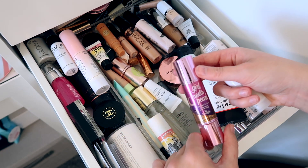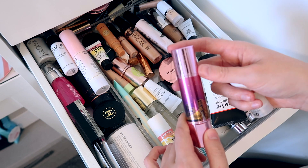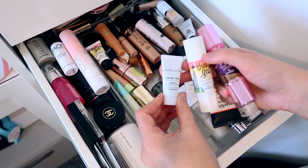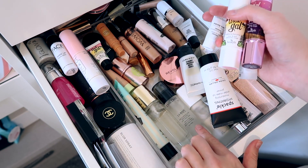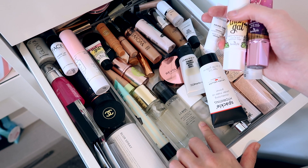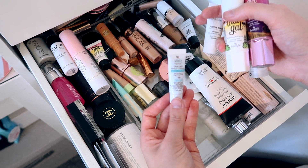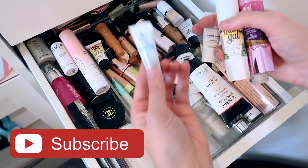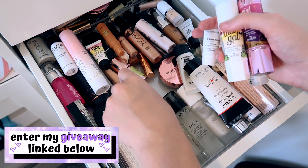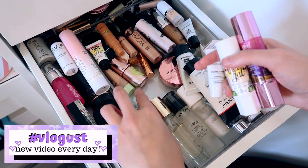We have the Girl Meets Pearl Liquid Pearl for Face, and from Benefit we also have the That Gal Brightening Face Primer. We've got the Bare Minerals Prime Time Original Face Primer, and the Lancôme Base Pro Perfecting Makeup Primer — I don't know if I've actually used that one, maybe once or twice. We have the Kiehl's Ultra Light Daily UV Defense Sun Cream — I'm actually going to move that one up to my daily sun cream drawer. And we have a huge full-size Benefit Porefessional.